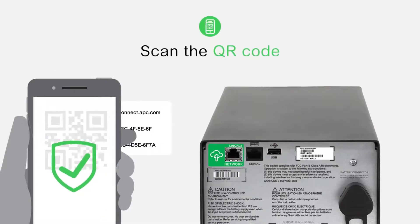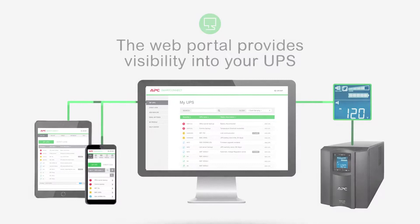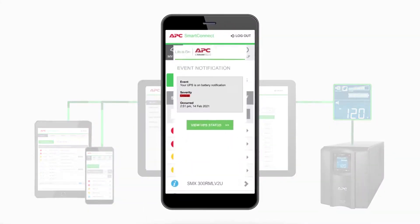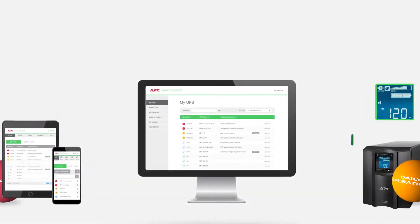Once it's connected, it's so easy to use. The web portal provides visibility into your UPS and proactively sends notifications to you and your team — notifying you when the UPS is doing its job protecting your devices and when power has been restored, ensuring you stay up-to-date on the health of your UPS.